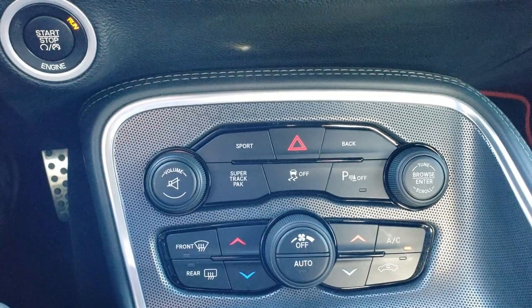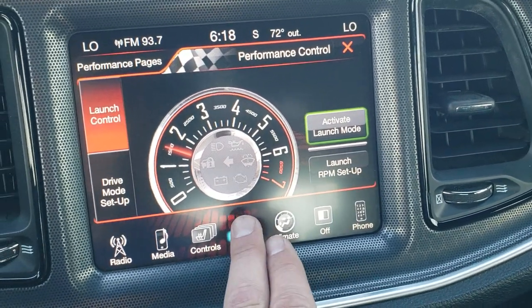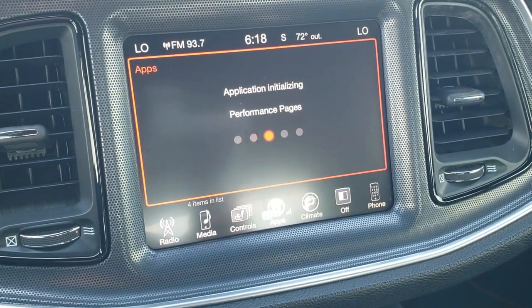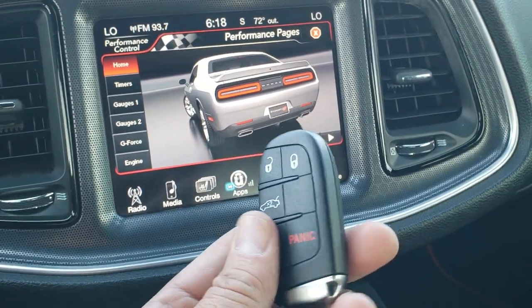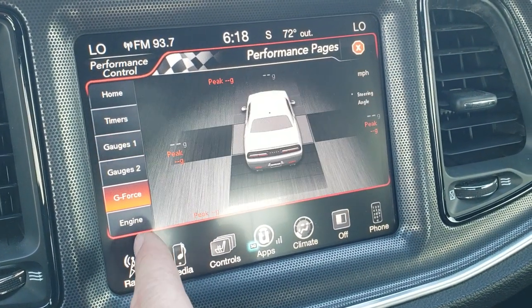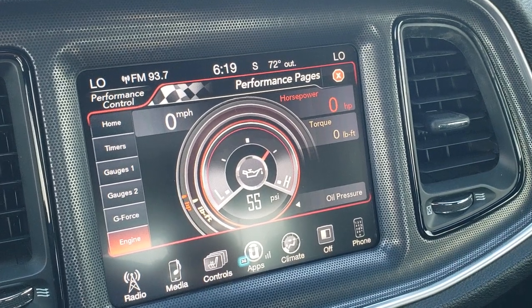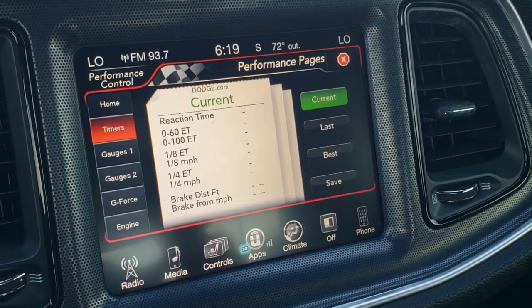This one also has a super track pack with dual climate control, which gives you the performance pages including launch control. You have performance pages where you can do lap times, 0-60, and 0-100 as well. You got your keyless entry with the enter and go system. The performance pages show timers, different gauges, g-force, and horsepower torque — you can see that changes as you rev it up. You also get 0-60, 0-100, eighth mile, and quarter mile timers. Pretty cool system.